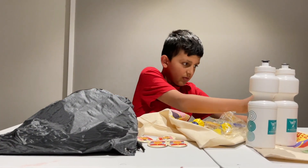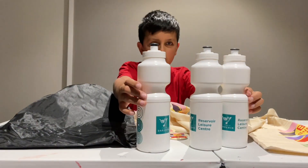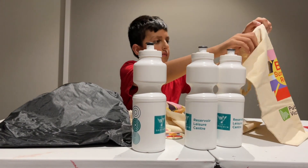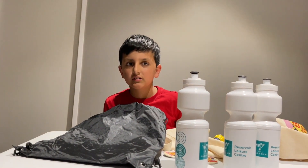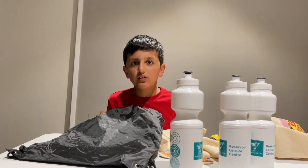Let's see — have we forgotten anything? Look at these water bottles. These are the goodies I have received. Bye, thank you for watching.